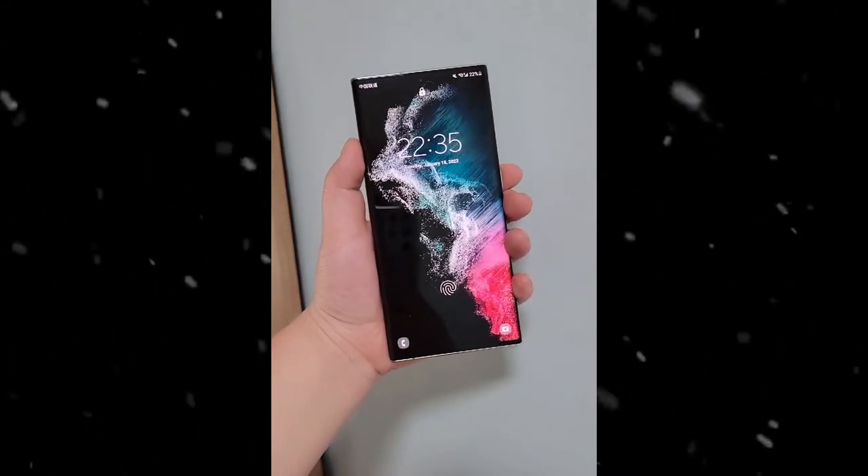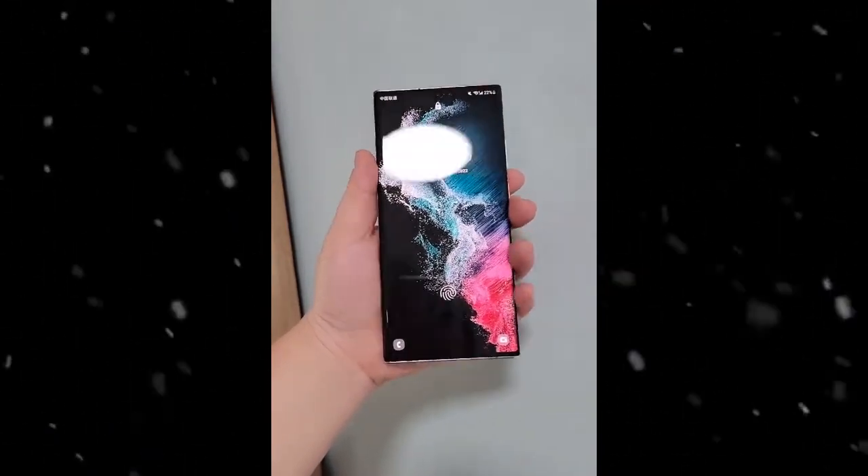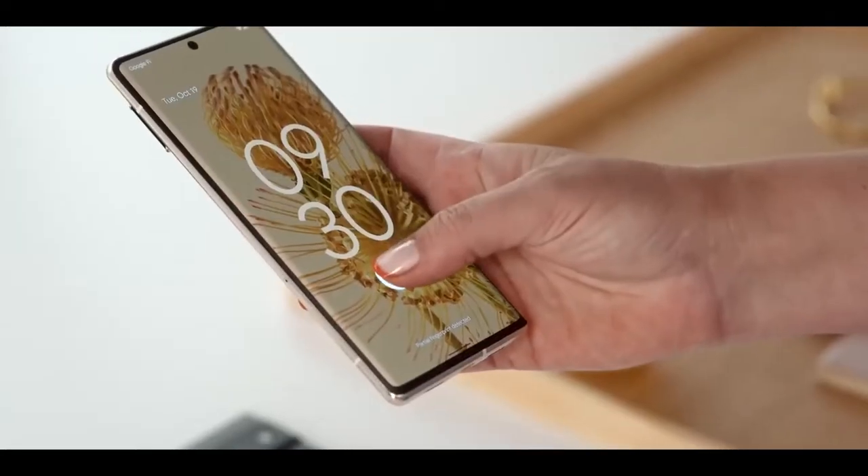Samsung has finally confirmed the exact date and time for the next Unpacked event in February, where the Galaxy S22 series will be unveiled.